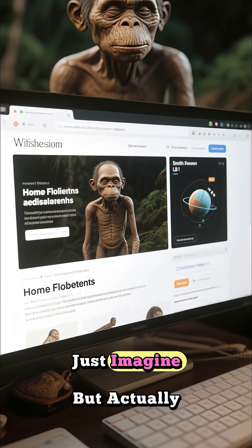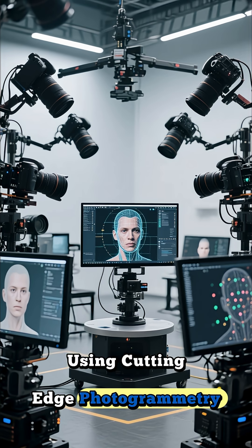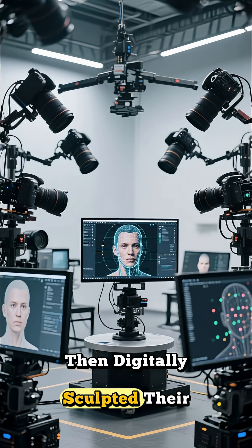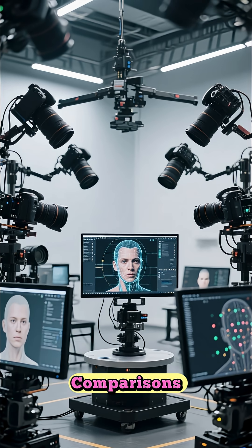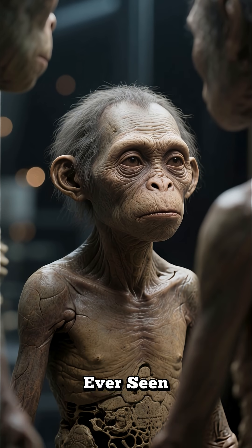But what if we could not just imagine, but actually see the hobbit? That's where 3D reconstruction comes in. Using cutting-edge photogrammetry and hundreds of synchronized cameras, scientists filmed actors with similar body structures, then digitally sculpted their faces pixel by pixel, infused with anatomical data from LB1, DNA insights, and fossil comparisons. The result: one of the most scientifically accurate, hyperreal 3D models ever seen.